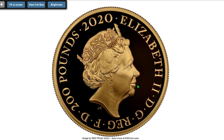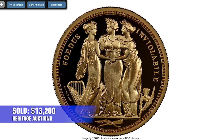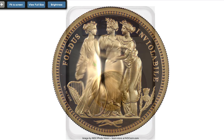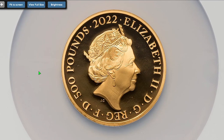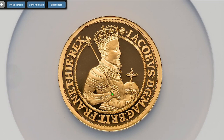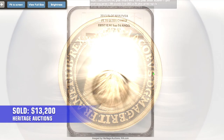Now the most valuable top three lots of the Modern World Coin Showcase Auction, all sold for the same amount. First: the 2020 Gold Proof Three Graces 200 Pounds from the UK, graded PR70 Ultra Cameo by NGC — a limited edition, sold for $13,200. Next: the 2020 United Kingdom Gold Proof 500 Pounds featuring Elizabeth II on the obverse and King James II on the reverse, containing 5 oz gold, also sold for $13,200.